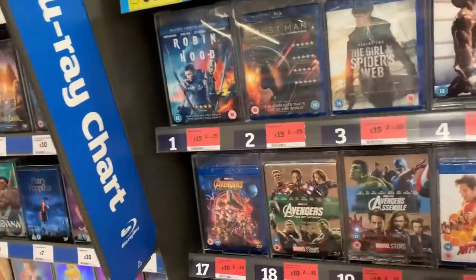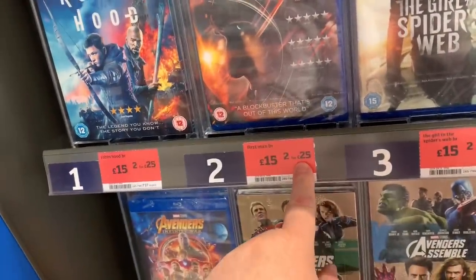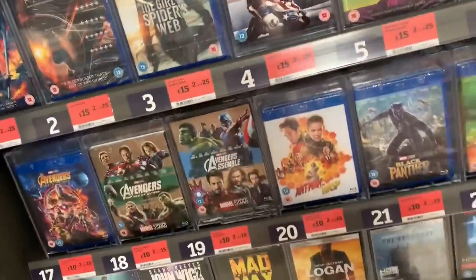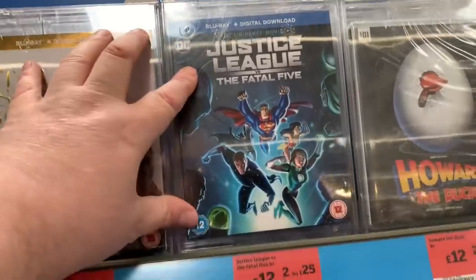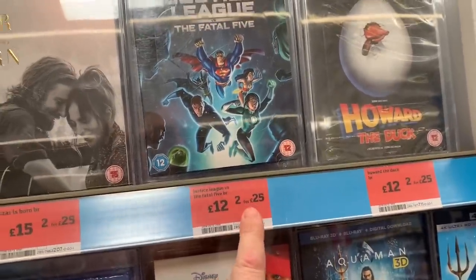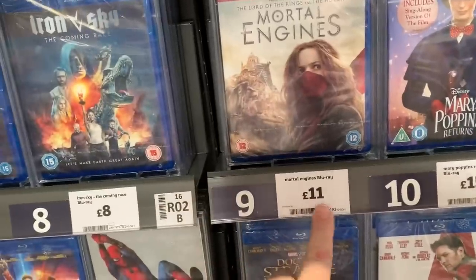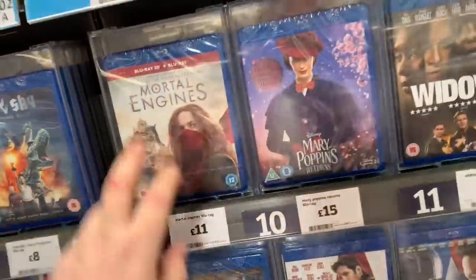Let's see if I'm seeing anything else here. First Man is included in the 2 for £25, and so is Creed 2. I can see up here Justice League versus the Fatal Five and Howard the Duck - they're now both included in the 2 for £25 as well. Mortal Engines 3D is £11 - that's a very good price for a 3D.